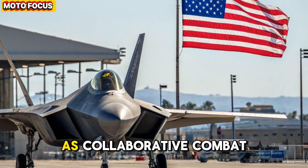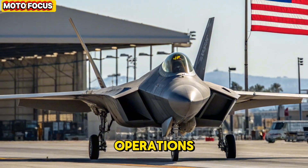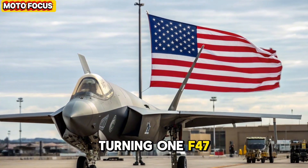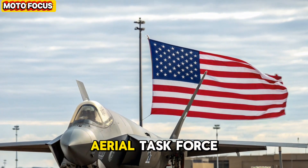This concept, known as collaborative combat operations, redefines modern air warfare, turning one F-47 into the leader of an autonomous aerial task force.